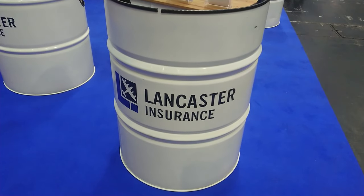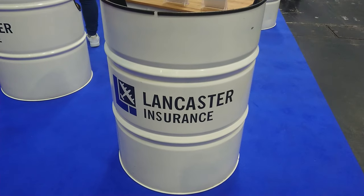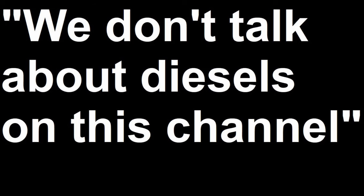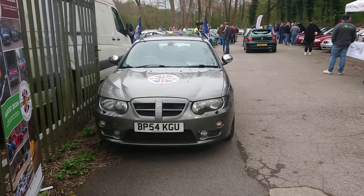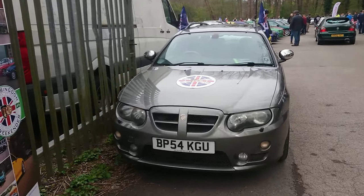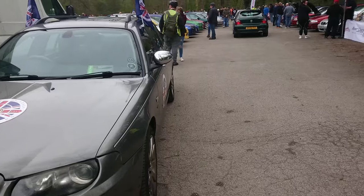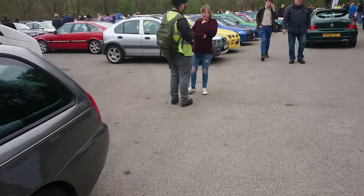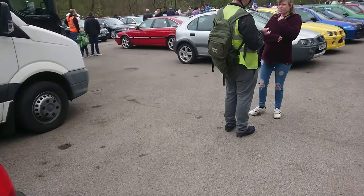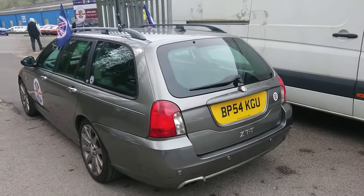Lloyd Vehicle Consulting. Still not sponsored by Lancaster Insurance — maybe one day. Good morning. Today is the 13th of April. I would have been at Pride of Longbridge, but that event has been cancelled because Cofton Park is underwater. So here we are at Great British Car Journey for Longships and Octagons, day one.